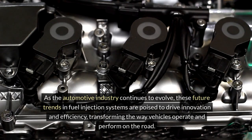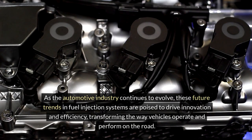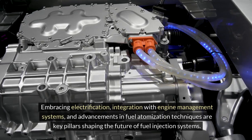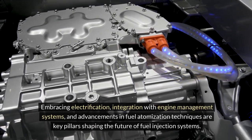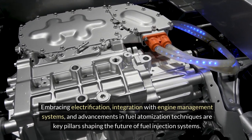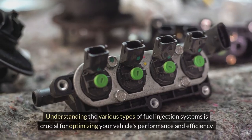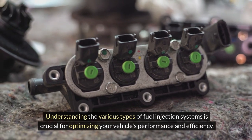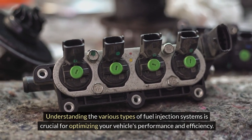By achieving finer fuel atomization, engines can operate more efficiently, generating more power while consuming less fuel. These advancements are pivotal in enhancing engine performance and reducing environmental impact, making fuel injection systems more sustainable and efficient. As the automotive industry continues to evolve, these future trends in fuel injection systems are poised to drive innovation and efficiency, transforming the way vehicles operate and perform on the road.